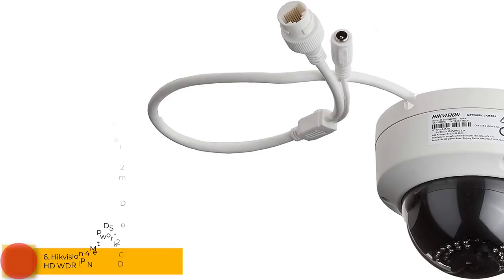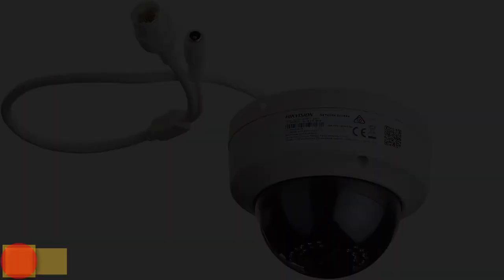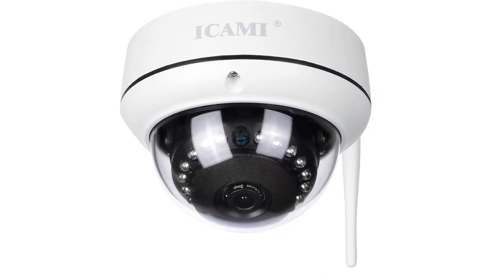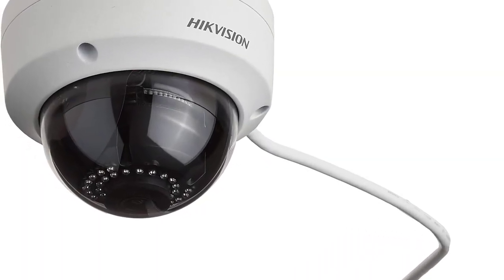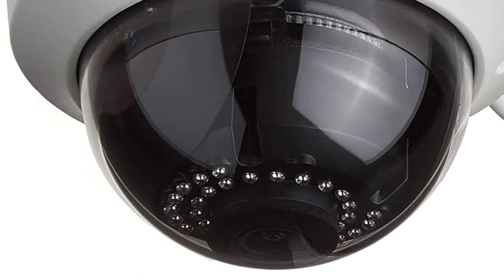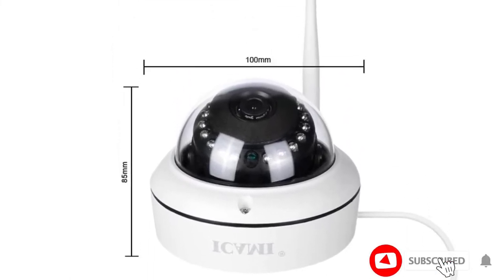At number 6: the Hikvision 4MP DS-2CD2142FWD-I HD WDR IP Network Dome Camera. Hikvision is well-known for making high-quality cameras, and this one is no less. Key features include 4MP image resolution, 3D noise reduction, Full HD 1080p video resolution, IP66 weatherproof rating, and a detection range of up to 30 meters.